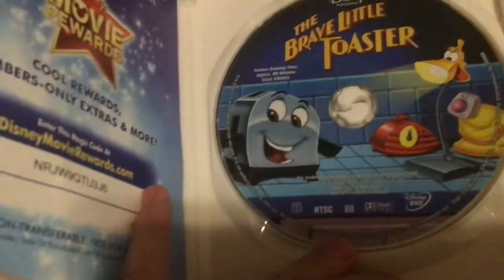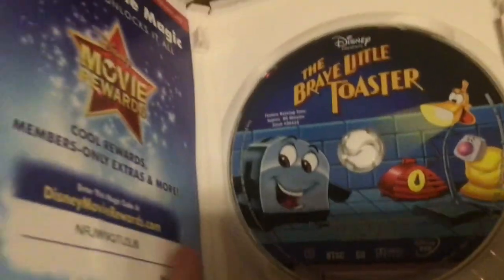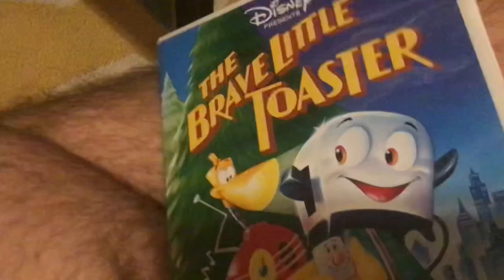Anyways, here's The Brave Little Toaster on DVD. There's the front, the side, and the back. And it says a Parent's Choice Award winner. Let's open this up. Here's the disc, and you can see Toaster, Radio, Blinky, and Lampy. The Brave Little Toaster — great Disney movie.